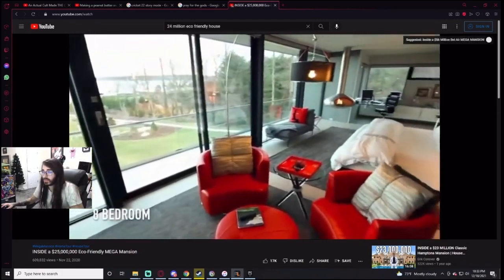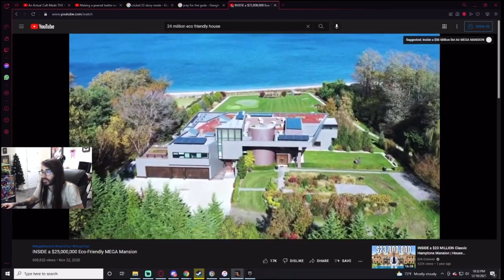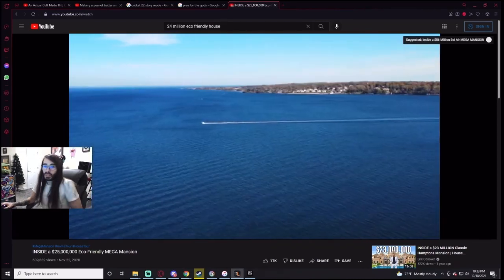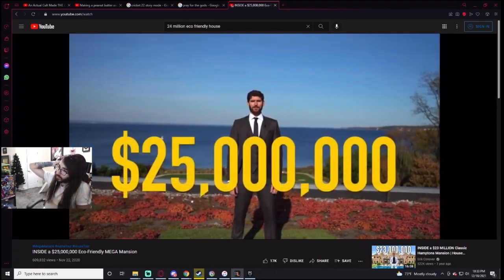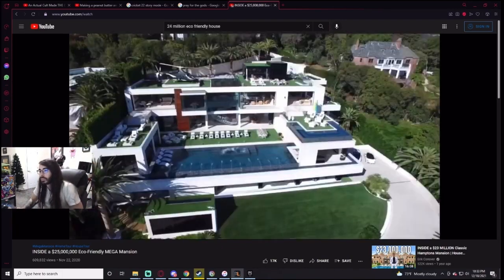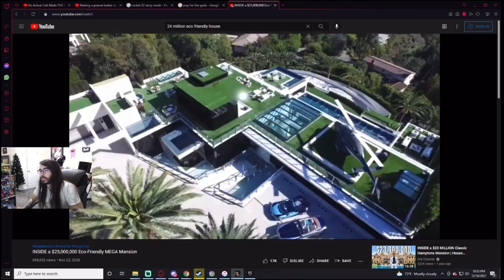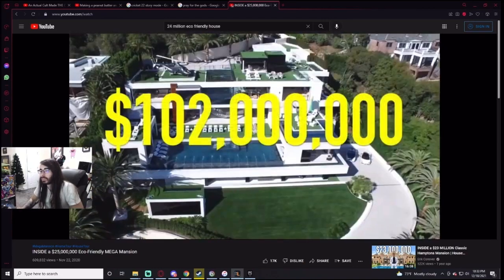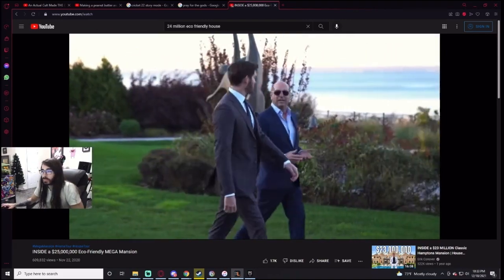The home has eight bedrooms, 13 bathrooms. It's located in the exclusive Sands Point, New York, on the Long Island Sound, asking 25 million dollars. I'm co-listing this one-of-a-kind home with a special guest — he's responsible for the most expensive sale in the history of the United States at a price point of 102 million dollars — the one, the only, Mr. Sean Elliott.